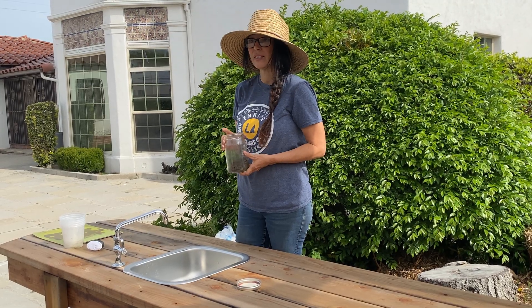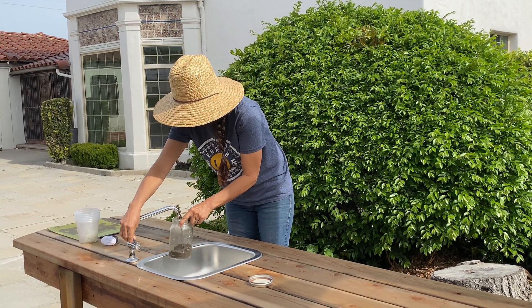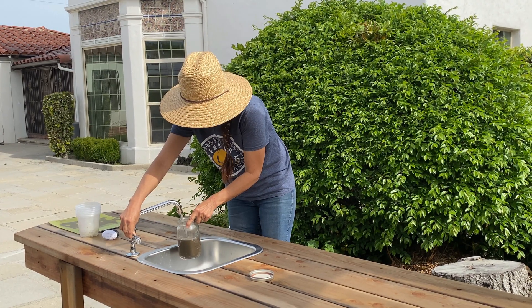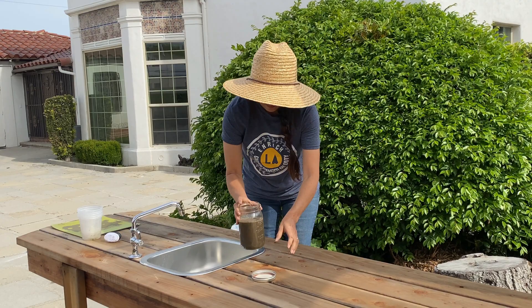Next you're going to need some water. You're just going to fill up your container about two-thirds of the way up. Then put your lid on.